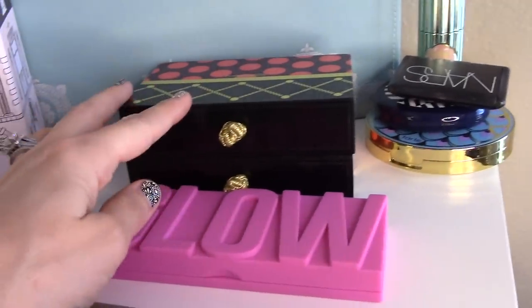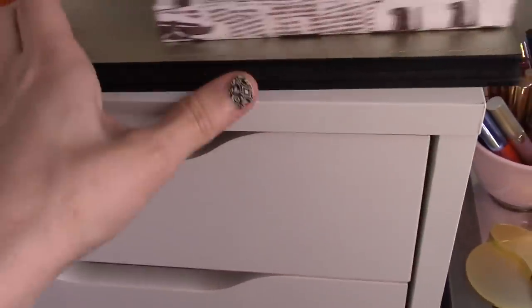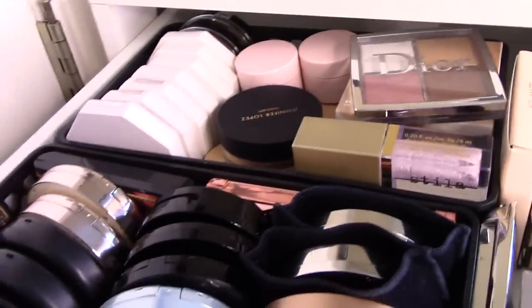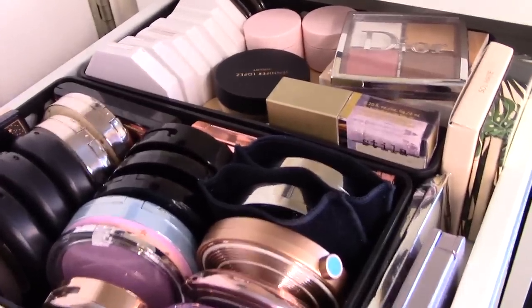I think MAC is coming out with their holiday collection in the next couple of weeks, which I am so excited for — I'll wait on that. So let's do those two and then start moving on. I'm not going to pick anything from the highlighter drawer this week because I have a new highlighter I picked up last week that I want to use. We'll come back to that.